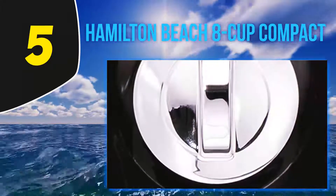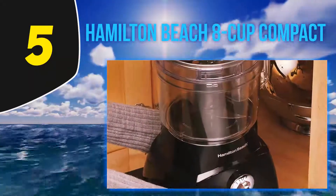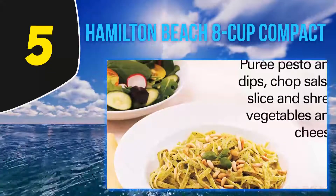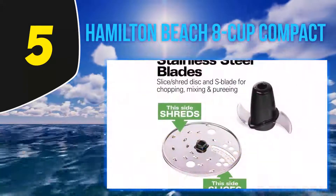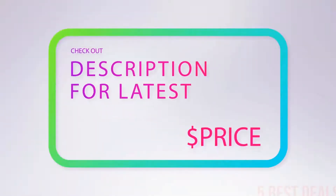The heavy duty blade can easily handle giant vegetables and hard blocks of cheese and process them however you want. You can use this processor for chopping, shredding, slicing, and pureeing. You can also control the speed range through the pulse option to get perfect results according to your recipe.